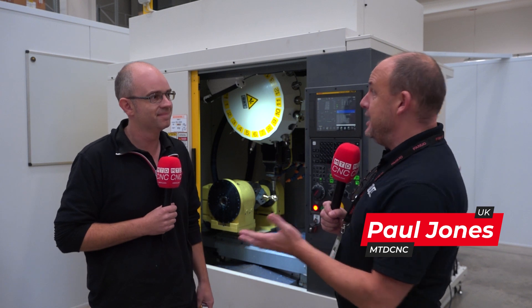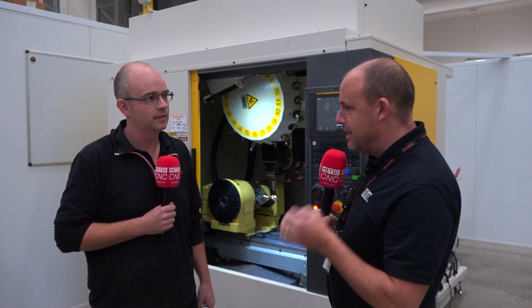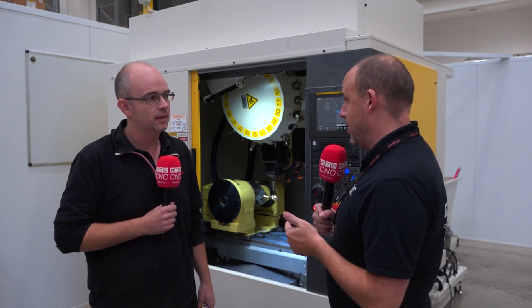Pertinent to current economic times, this is a really important conversation that a lot of engineers are having. How can they minimise the power consumption or the power used within their factory? And this machine can help, can't it? Can you explain?